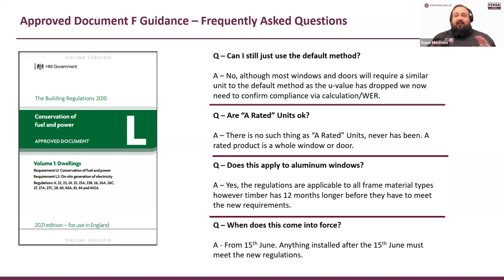Are A-rated units a thing? No — A-rated units have never existed. There is no such thing as an A-rated unit. A-rated is the whole product — a window or door. I see a lot of people say 'I've ordered A-rated units' — you haven't. You've ordered a unit that, if installed in some windows, would probably achieve an A-rating. But it doesn't actually exist as a standalone unit. Also, timber has 12 months longer before the same maintenance requirements come into force on the 15th of June.